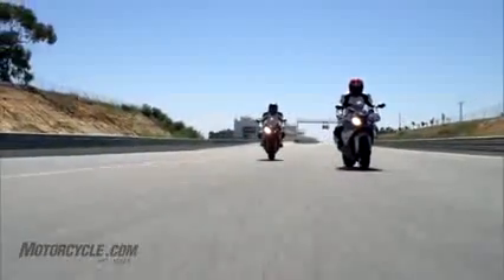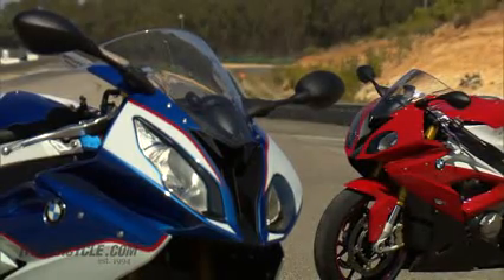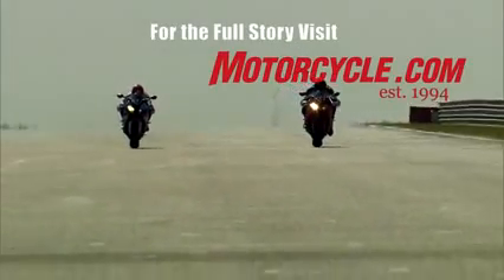The 2015 BMW S1000RR will be offered in three color schemes: Racing Red Light White, Black Storm Metallic, and BMW Motorsport. Pricing for North America has not yet been disclosed. We'll be track testing the 2015 S1000RR at the Circuit Monte Blanco in southern Spain — stay tuned for a full report.